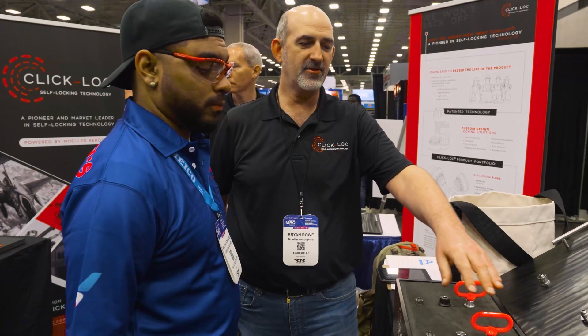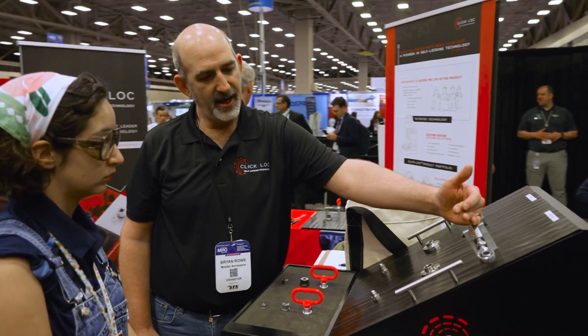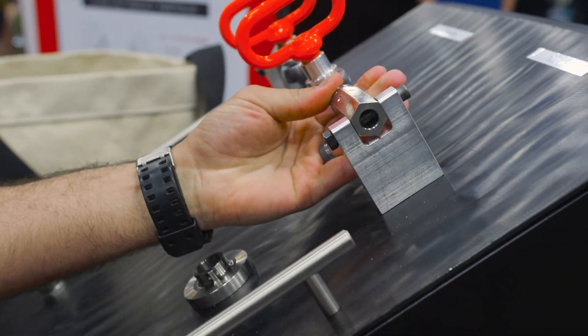People have been flowing over to the booth and asking more questions, so the reception has just been great. We feel like we're right where we need to be. We're just honored, honestly, to be here presenting, showing our technology, and providing the solution.